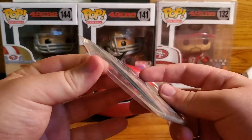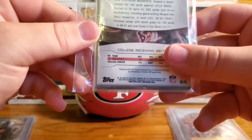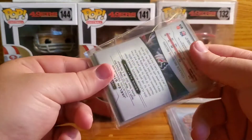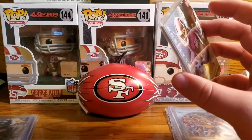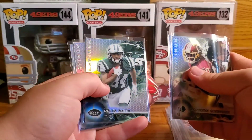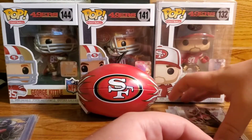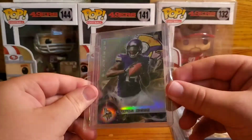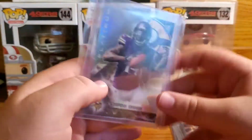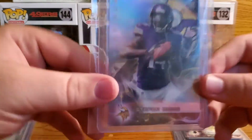Next up we have some 2015 Topps Platinum. Let's get into it — Jameson Crowder, another Jameson Crowder rookie, Devin Smith rookie, Jalen Strong rookie — awesome, awesome. Next up, Stefon Diggs 2015 Topps Platinum. He's balling out for the Bills — I really liked him on the Vikings too.